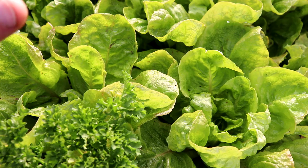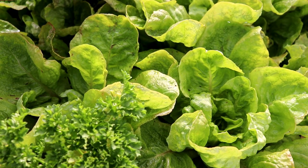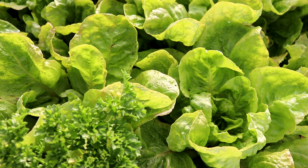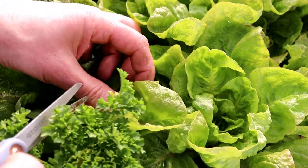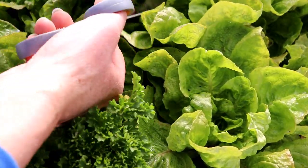One crop that I wasn't concerned about losing last week, despite the sub-zero temperatures, is lettuce. But with the even more extreme cold on the way, I am going to harvest some more lettuce today to make sure that we get a good harvest before we potentially lose crops to the cold. I'll just harvest the outer leaves for now.